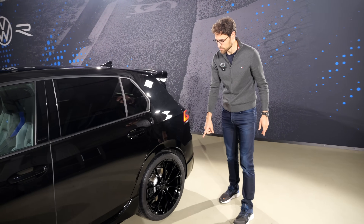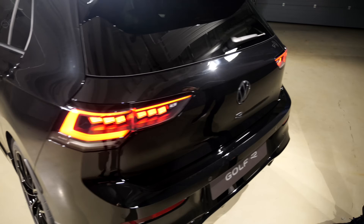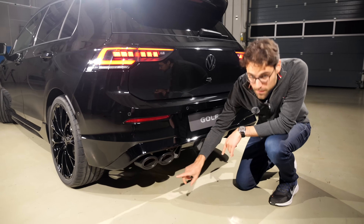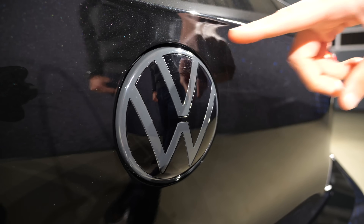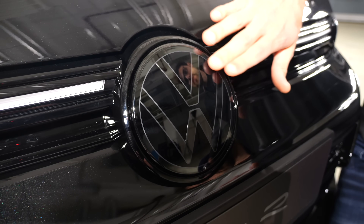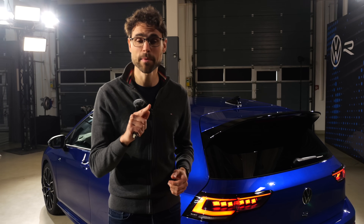Everything at the rear continues the sinister look — tail lamps and the lower part also in the Black Edition. This is the standard exhaust for the Golf R in this case, with black rings around it. The rear logo in dark gray, and when it's not illuminated you can see how it's blacked out. The Akrapovic exhaust is of course always way better sound-wise and also performance-wise than the standard exhaust.